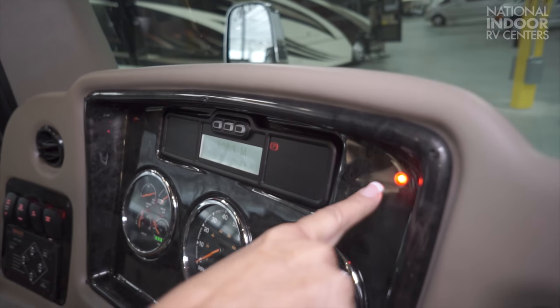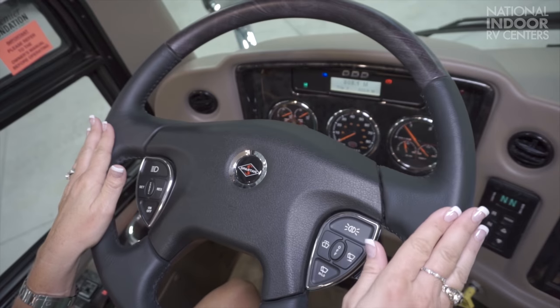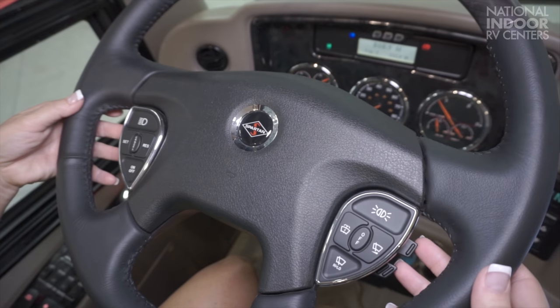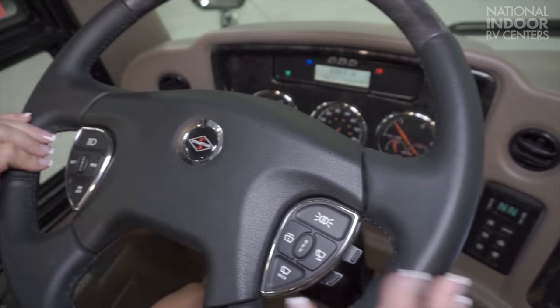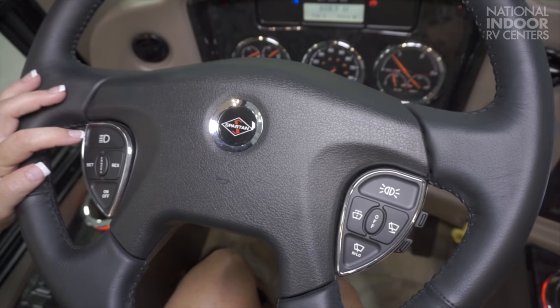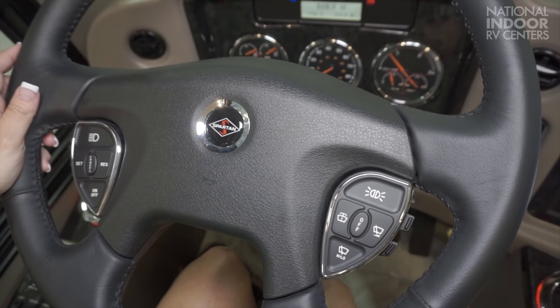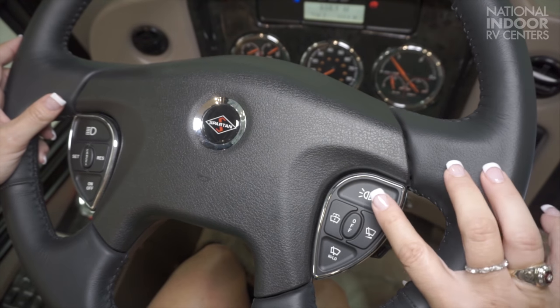The blind spot monitoring system is a standard feature in the Cornerstone — it alerts you if there's a car alongside the vehicle, with a red light on the dash and a light indicator in your side view mirror. The steering wheel is leather-lined with a tilt feature. We also have toggle controls on the steering wheel for your radio, camera source, volume, and channel. Then we have our courtesy lights — if a trucker passes you, flash this once to let him know it's safe to come back into your lane.